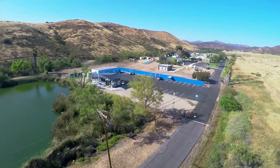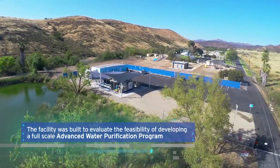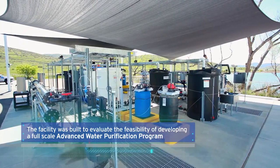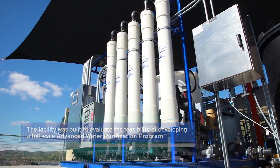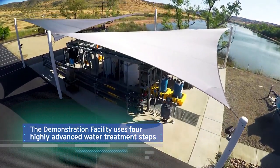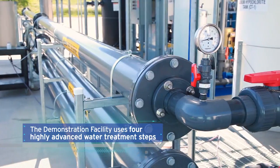Building on the innovative creativity from our past, the demonstration facility was built as a natural next step to evaluate the feasibility of developing a full-scale Advanced Water Purification Program for East County. The demonstration facility is a pilot project that uses state-of-the-art technologies and four highly advanced water treatment steps.